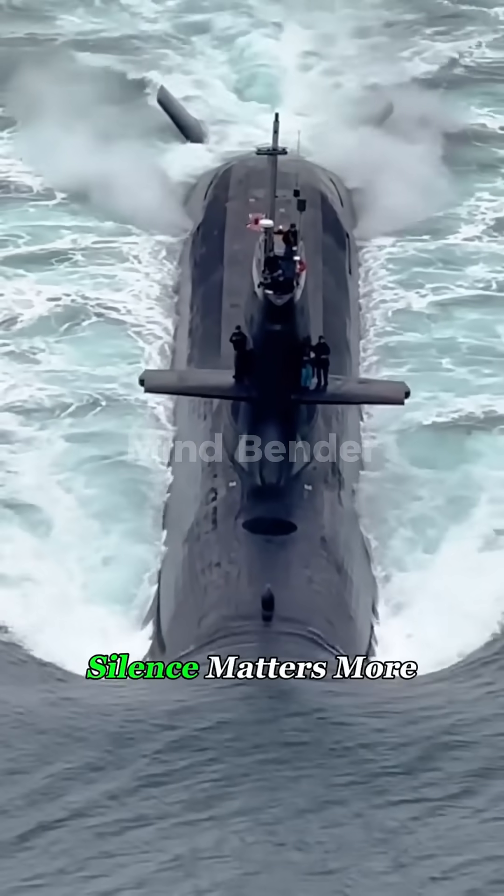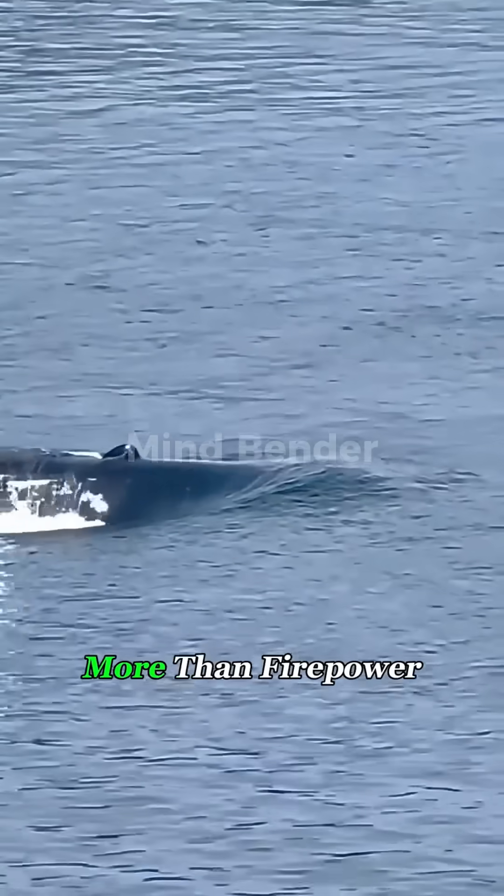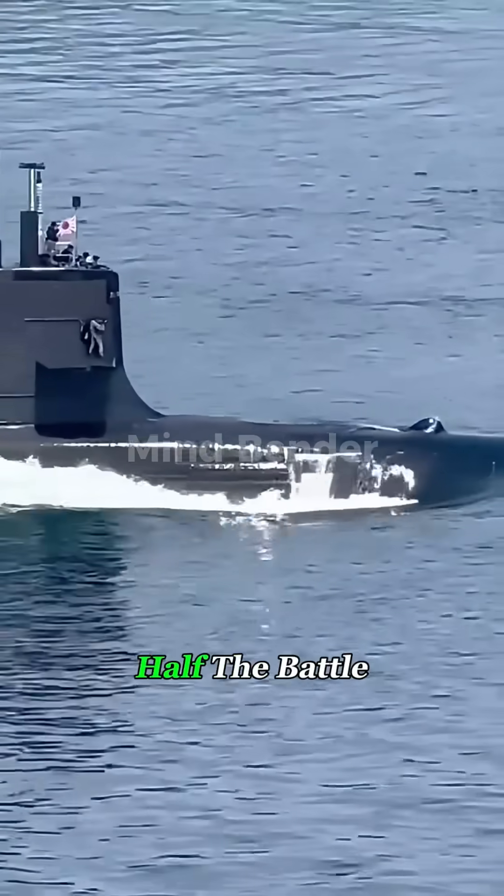Because in the submarine world, silence matters more than speed and more than firepower. If the enemy can hear you, you've already lost half the battle.